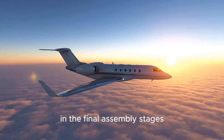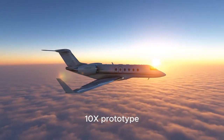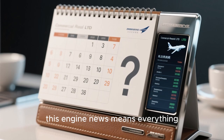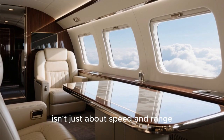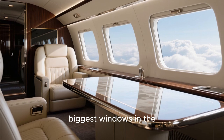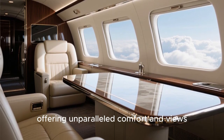Dassault is already in the final assembly stages for the first Falcon 10X prototype. While they haven't set a date for its first flight just yet, this engine news means everything is moving right on schedule. The Falcon 10X boasts the largest cabin and biggest windows in the business jet world, offering unparalleled comfort and views.